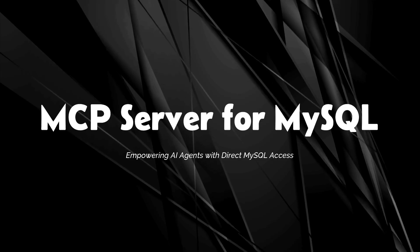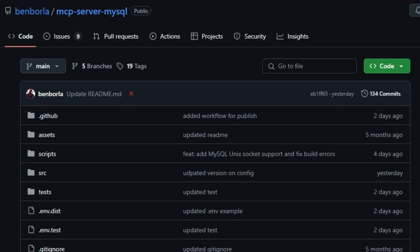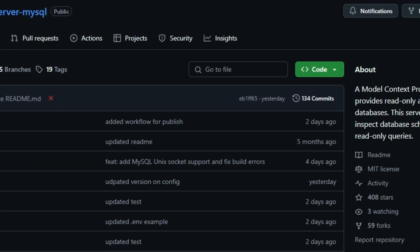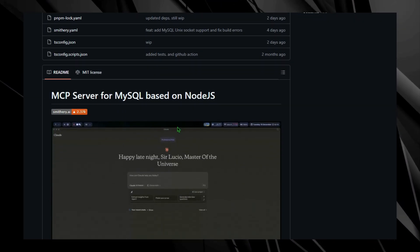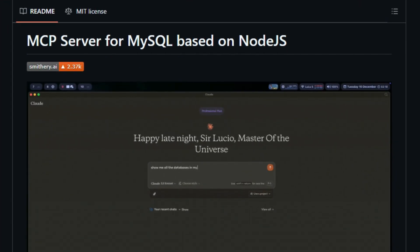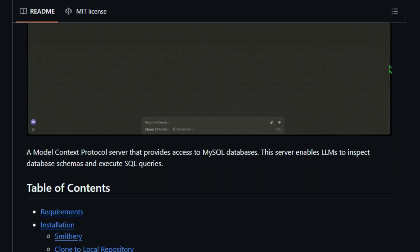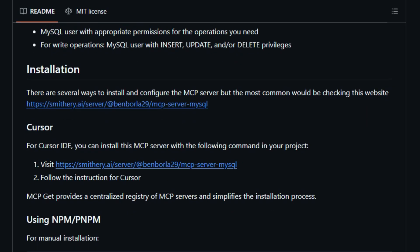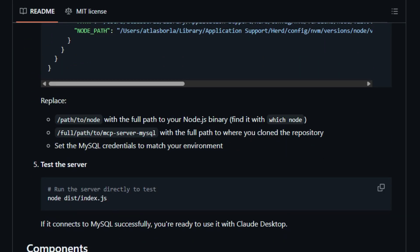Project number one: MCP Server for MySQL, empowering AI agents with direct MySQL access. Imagine enabling your AI assistant to interact directly with your MySQL databases — executing queries, analyzing data, and understanding schemas, all through natural language. The MCP Server for MySQL, developed by Ben Borla, makes this possible by acting as a bridge between large language models, LLMs, and MySQL databases. What sets this tool apart is its seamless integration with AI models, allowing them to perform read-only operations on MySQL databases. The server ensures security by defaulting to read-only access, preventing unintended data modifications.